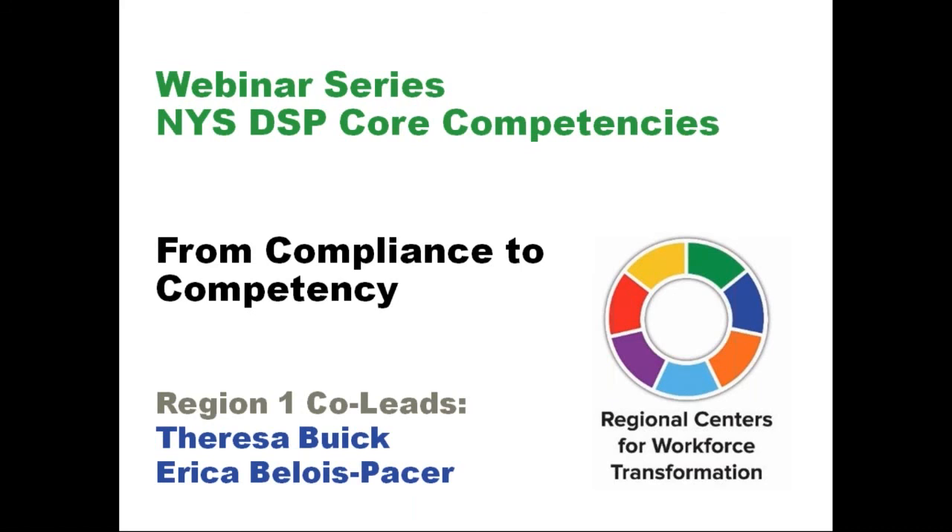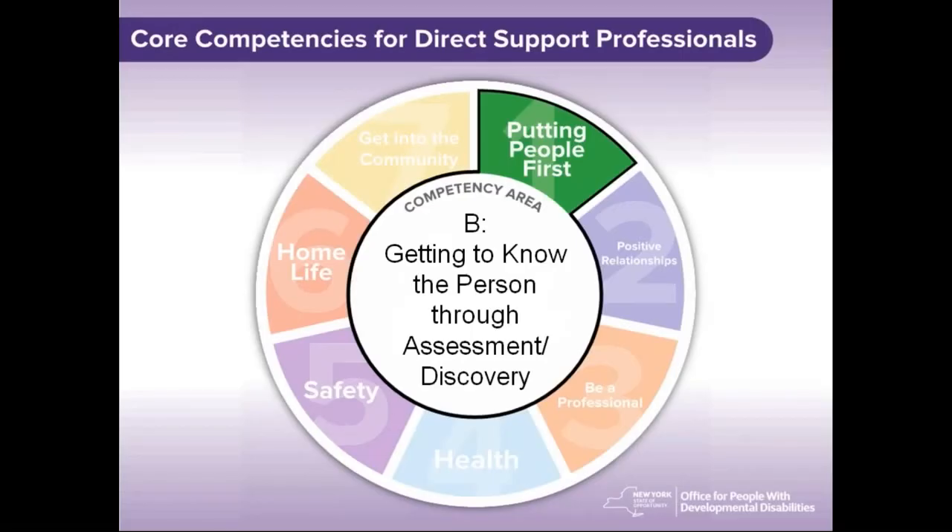Today we'll be guiding you through understanding Goal Area 1, Competency B, getting to know the person through assessment and discovery. Competency B falls under Goal Area 1, which is putting people first. Putting people first is the foundation of all 23 core competencies and the basis for all the work we do to support others.